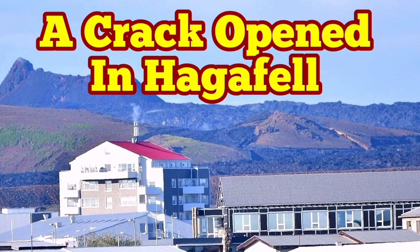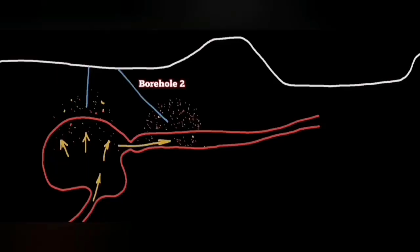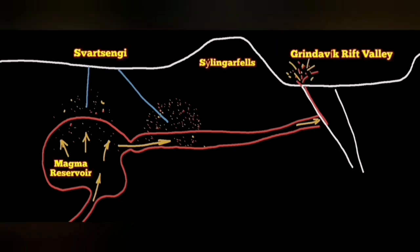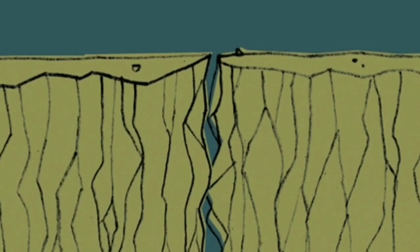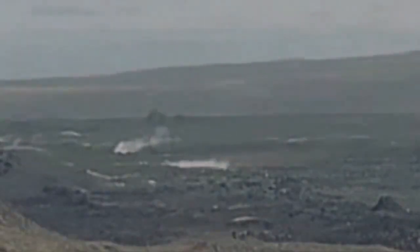Just before the latest fissure eruption in the Svartsengi volcanic system area, our boreholes at that area reached evidence for the existence of gases which are associated with magma. In two boreholes we found them — it was proving the movement of the magma — and the earthquakes in that area eventually opened up the ground and we saw the magma oozing out of the ground, and that was the moment of the eruption.